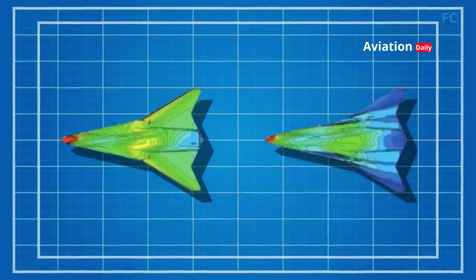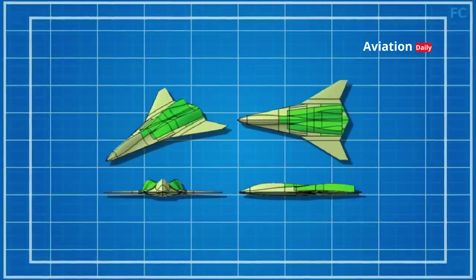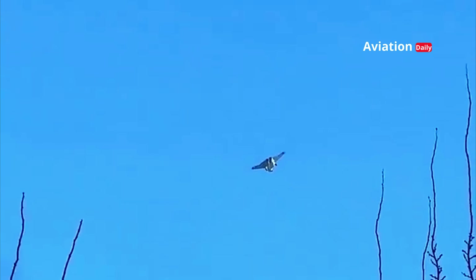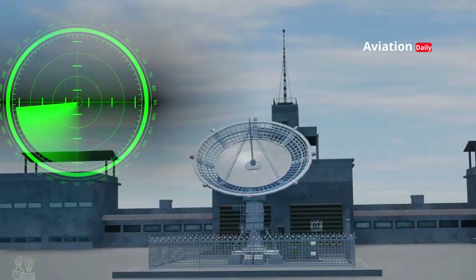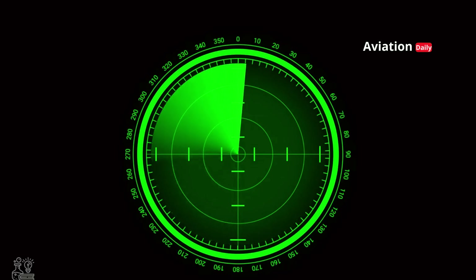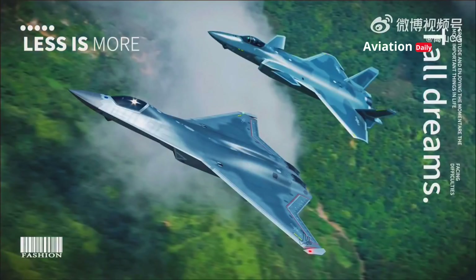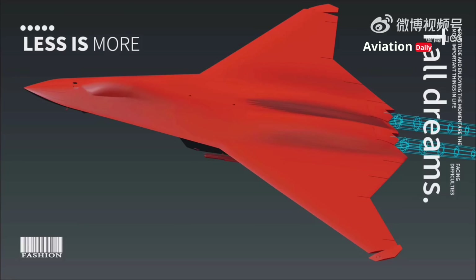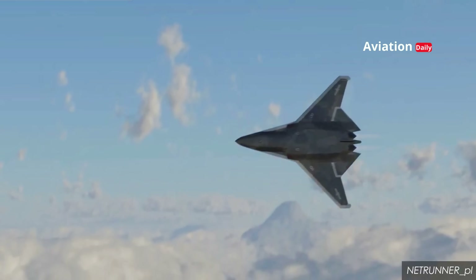The J-50 is believed to use lightweight composite materials that not only reduce the overall weight of the aircraft, but also enhance the effectiveness of stealth technology. With the integration of this technology, the J-50 is able to significantly reduce its radar footprint compared to previous generation fighter jets such as the J-20. It also contributes to increased structural durability, enabling operations in extreme weather conditions and severe combat environments.